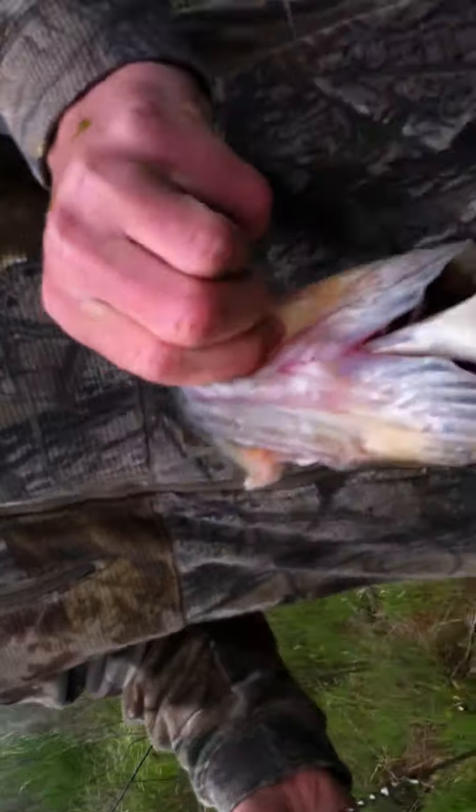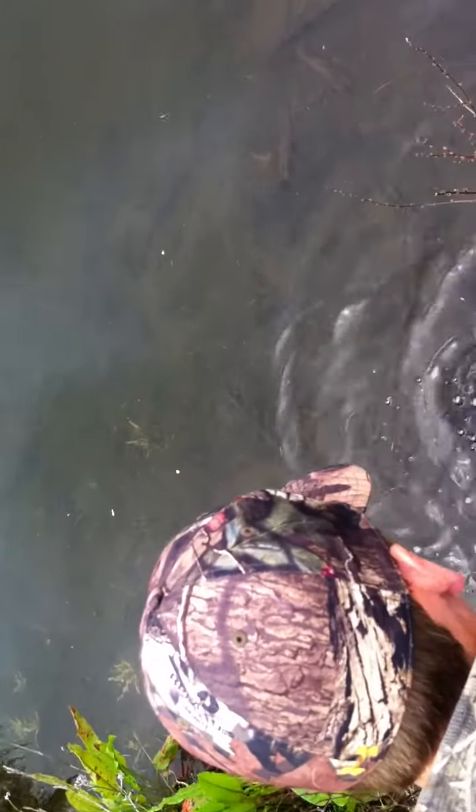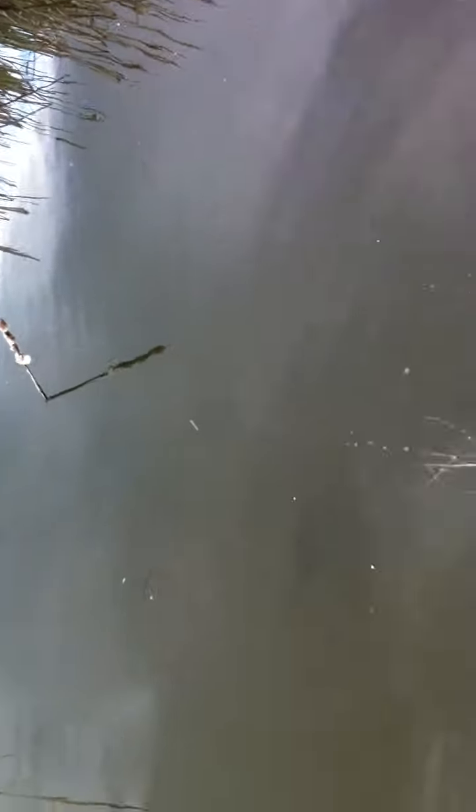Alright, you want to release him? Yep. See you later buddy, go make some babies. You're good buddy, there you go. See you guys later. Hopefully we get some more fish.